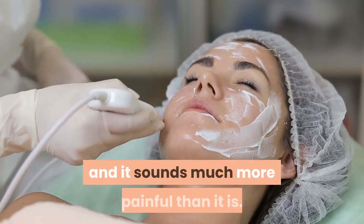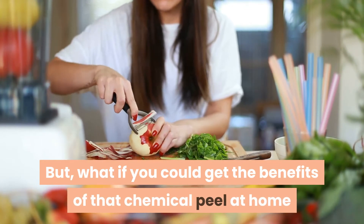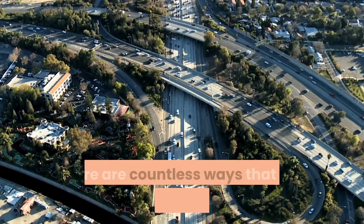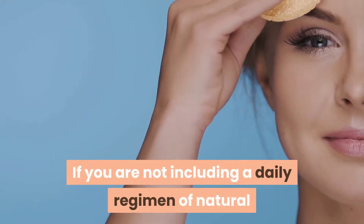You have heard of the chemical peel, and it sounds much more painful than it is. But what if you could get the benefits of that chemical peel at home and reduce the wrinkles on your skin? There are countless ways this can benefit you.